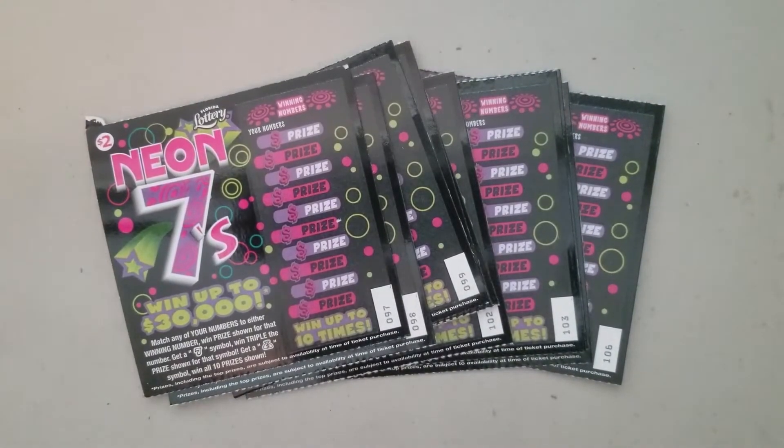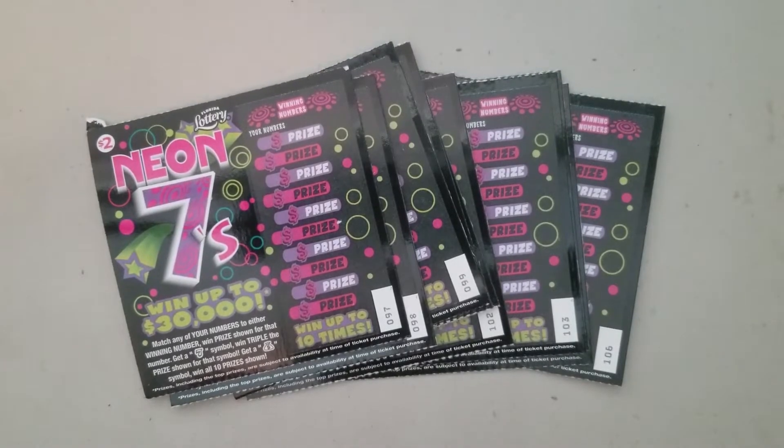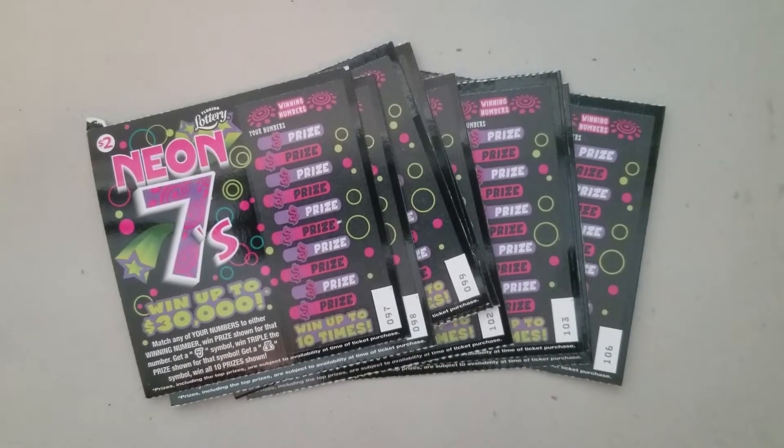Hey everybody, it's your girl, it's your guru, coming to you with another Florida lottery scratch session. I hope you guys are doing great, winning big, and your families are well. If you're new to the channel, welcome! I am the Itchy Guru — thanks for coming by my channel. Make sure to hit that subscribe button and hit that notification bell so you always know when I'm posting new videos.